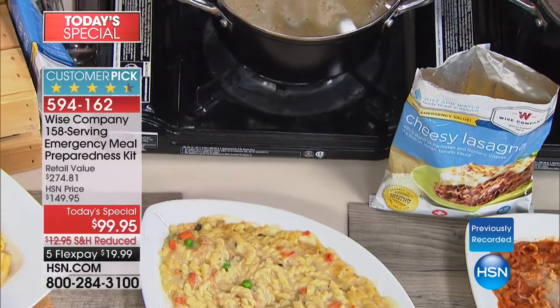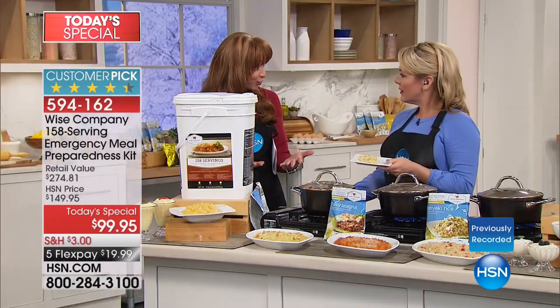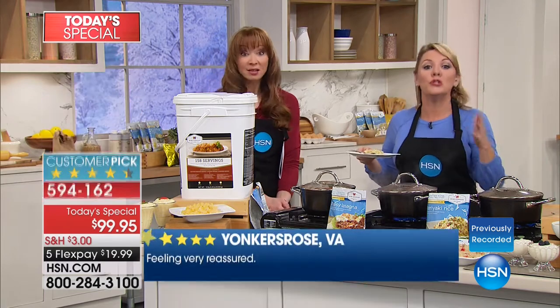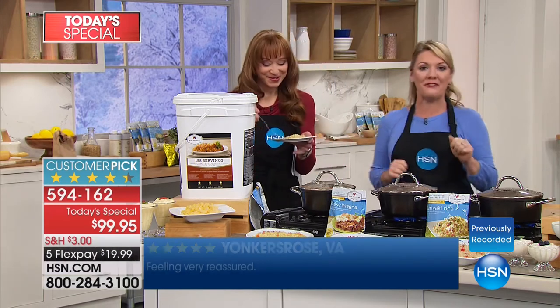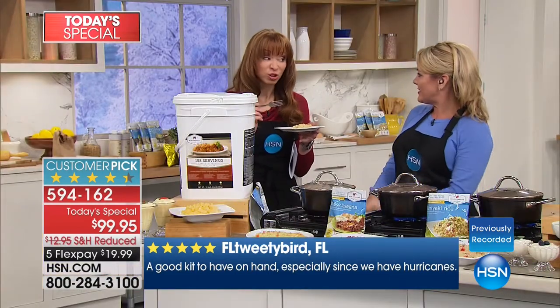I always say, especially for this kind of value, it's almost disrespectful to call it emergency preparedness food because of the level of quality that goes into these. It tastes good enough that you would eat it any day. You need food, and the bottom line is it's here when you need it. That's the creamy rotini — just add water, and Shannon gets to take a bite.